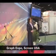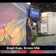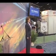Ladies and gentlemen, good afternoon. My name is Heidi Miller and I'd like to welcome you to Screen USA.